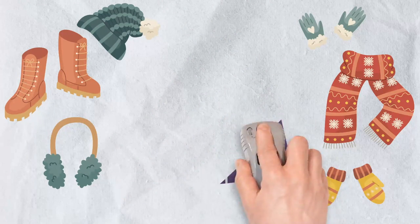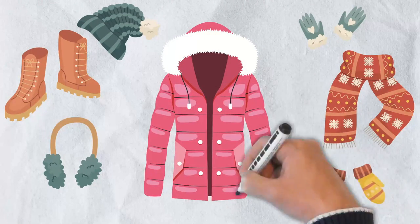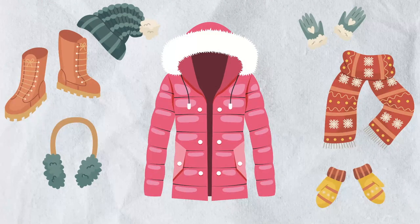You still see a use for it, so you keep it and go back to the shopping mall and buy another jacket. This one has all the pockets you need. It's thick and warm and matches all of your favorite outfits. It's the perfect jacket.